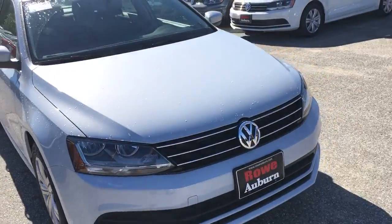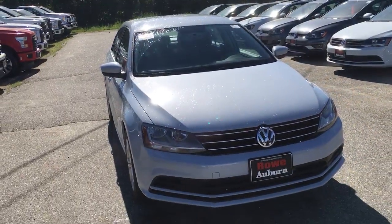One of our many specials we have here at Rowan. Beautiful car. My name is Brian Kelsey — give us a call, come in for a test drive. Have a good day.